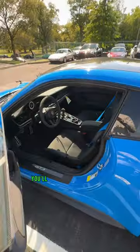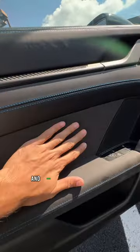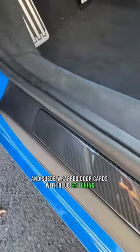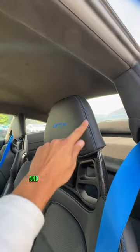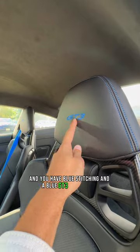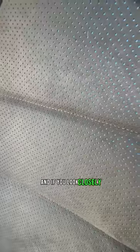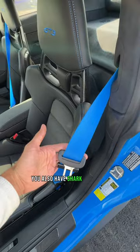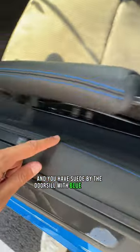As you step inside you'll notice how special this car really is. You have leather wrapped and suede wrapped door cards with blue stitching, carbon fiber door sills that say GT3, and full carbon fiber buckets that are leather wrapped with blue stitching and a blue GT3 designation. Each seat is perforated and if you look closely each hole has shark blue in it. You also have shark blue seat belts and suede by the door sill with blue stitching.